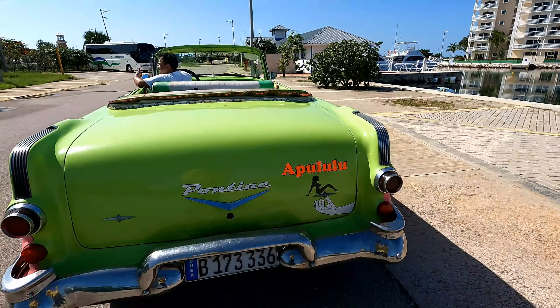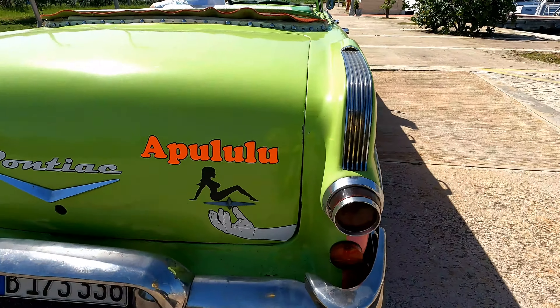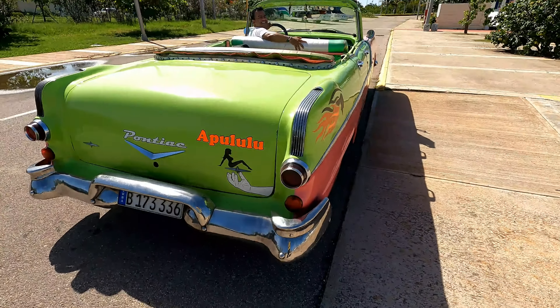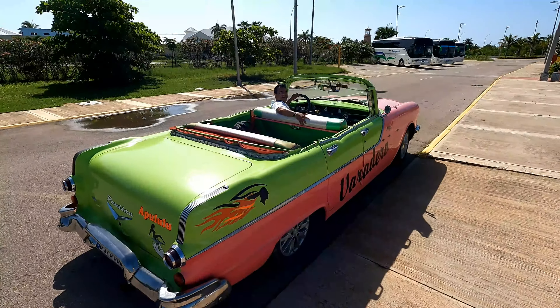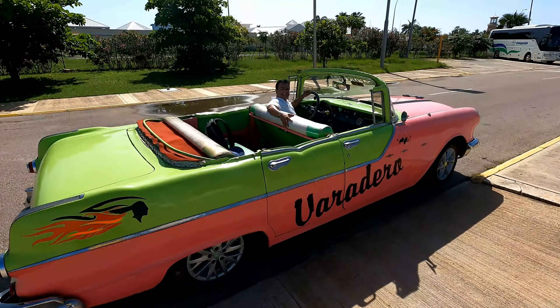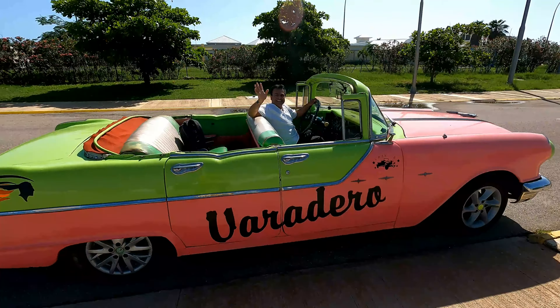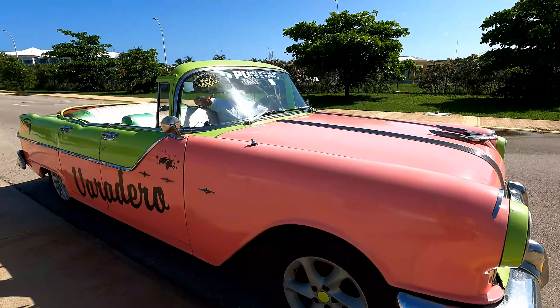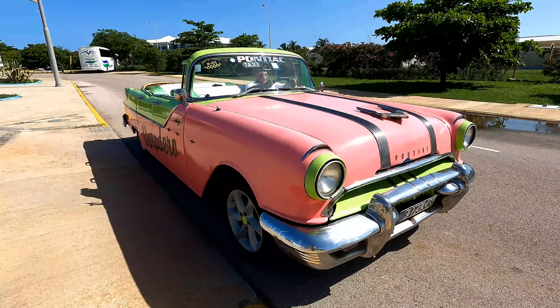For some reason he's really proud of this sign — I don't even know what it was, but he's really into it. Varadero was full of these classic cars from the 1950s.